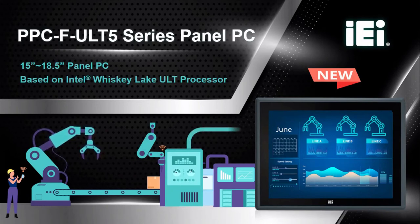Hello everyone, I'm Joe from IEI Digital Marketing Department. Today I want to introduce the latest product, PPC-F ULT 5 Series Panel PC, and it is a new product equipped with the Whiskey Lake ULT processors.